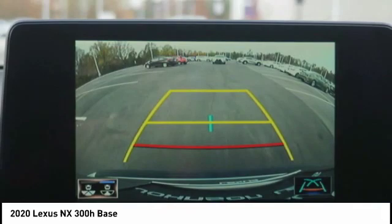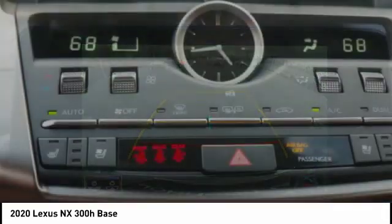Rear view camera. Audio, internet radio, Pandora. Come take a test drive today.